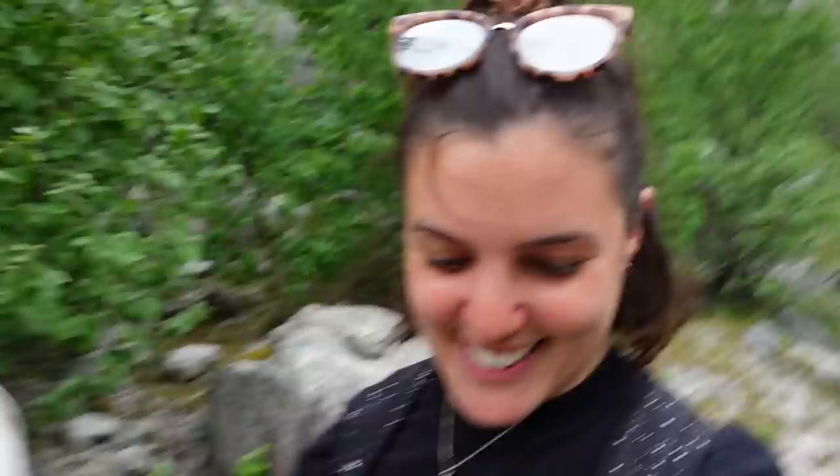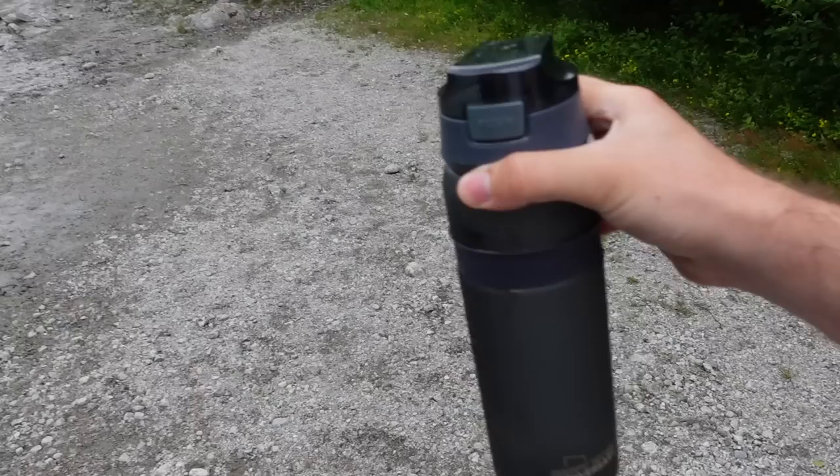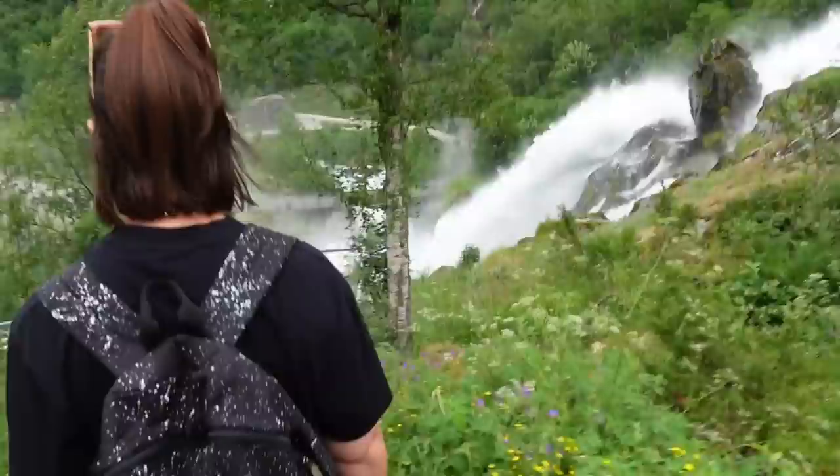I'm going to go taste the water now. Oh, refreshing! Is it nice? I want to try. It's so nice. So we just scooped up some Brixtal Glacier water - we could probably sell that for a fair bit! All these carts going up are giving me either Jurassic Park or Mario Kart vibes.